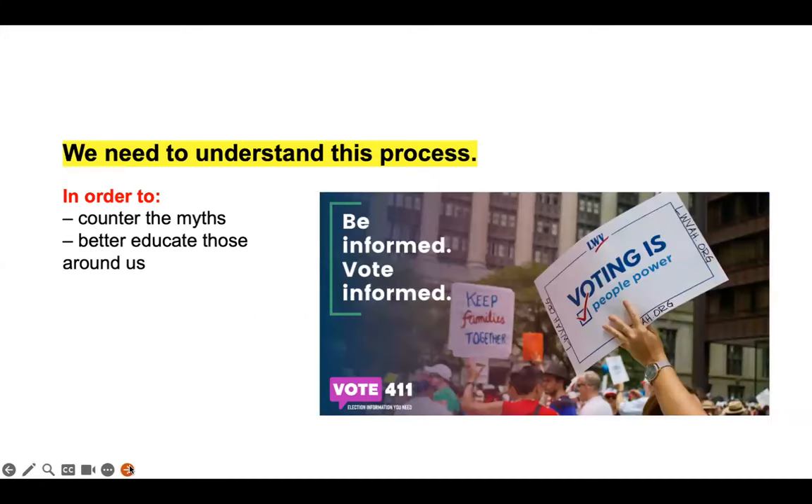But what happens after we vote? What does the tabulation process look like? Who does it involve? It's important that North Carolinians understand this process and where our election results come from. Some people want you to believe that our elections lack integrity, that the people who run our elections don't deserve our trust. The truth is, many safeguards are in place to ensure that your voice is heard and that our elections are free and fair.